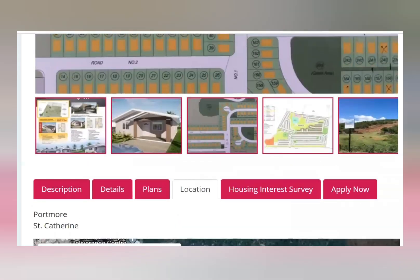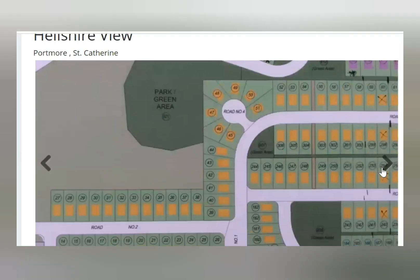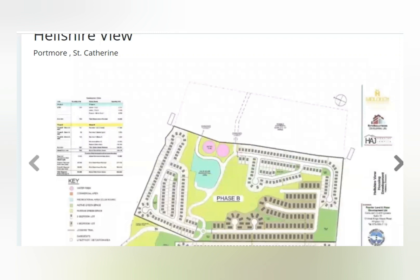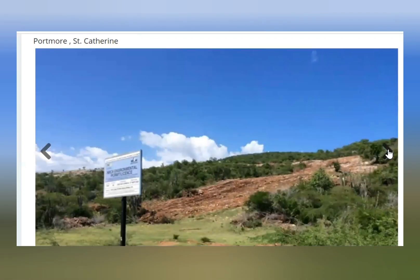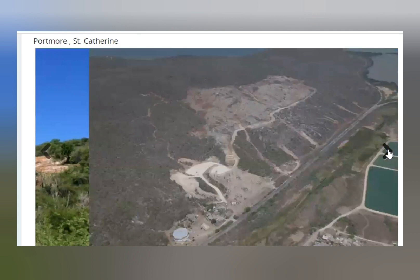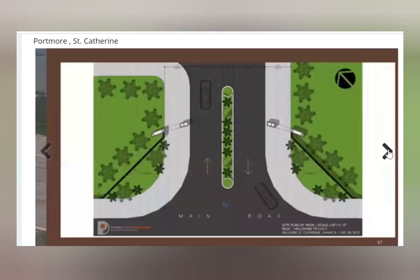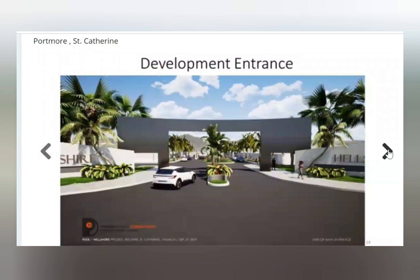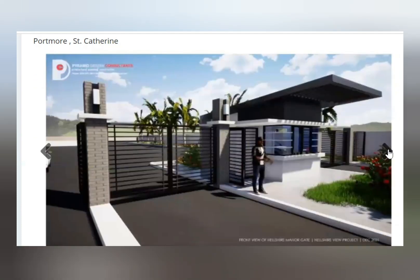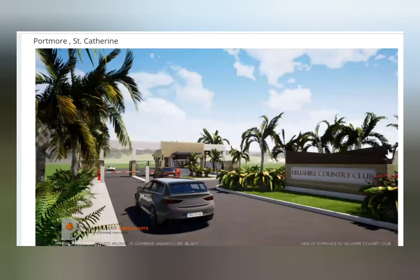Here is a plan of what the property will look like and its location. This is an aerial view of the property. This shows the entrance and the main road. The entrance looks beautiful — loving the gates and the modern look it is giving. This is also the proposal for the Country Club.